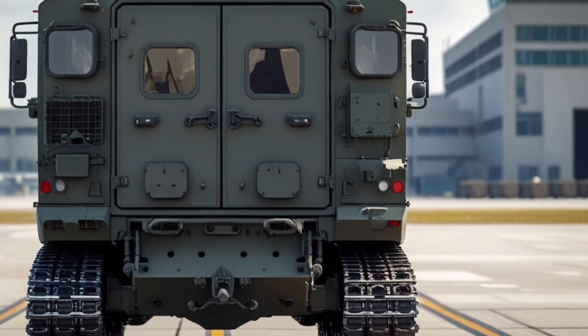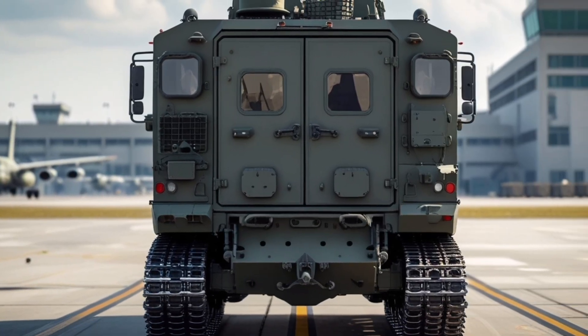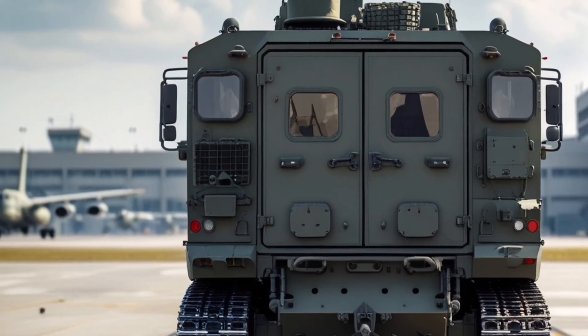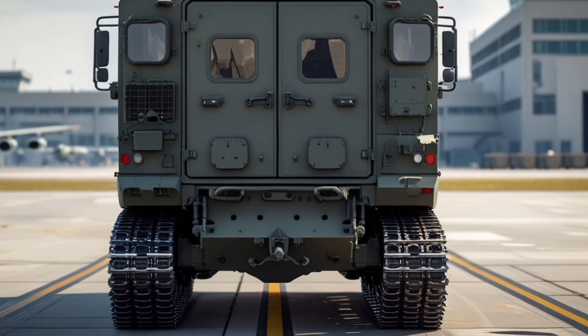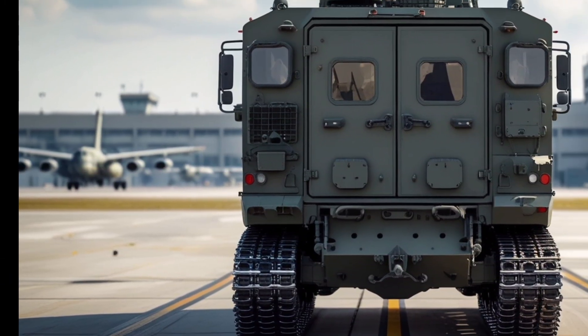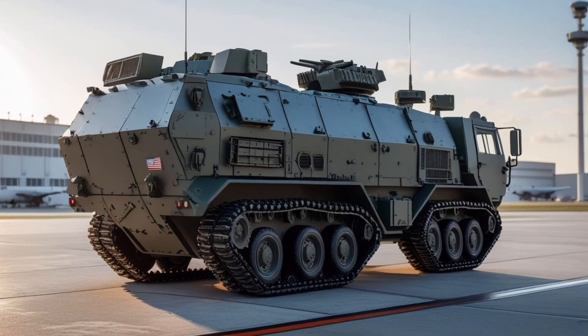The AMPV's variants are specifically tailored to meet operational needs: the general purpose variant provides troop transport and command capabilities; the medical evacuation and medical treatment vehicles ensure battlefield medical support; the mission command variant provides a mobile headquarters with integrated computing power, secure communications, and operational planning capabilities; and the mortar carrier variant delivers responsive fire support.